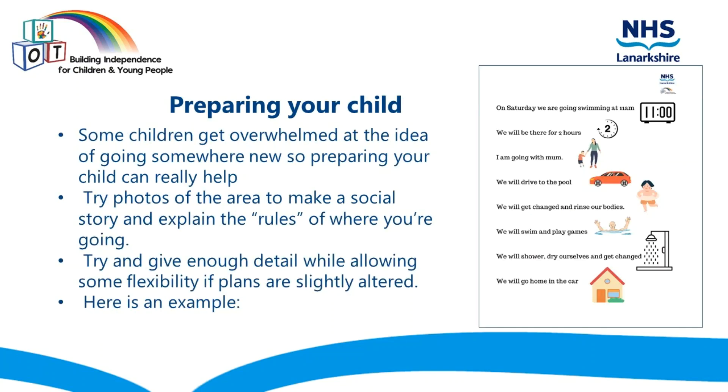Preparing your child. Some children get overwhelmed at the idea of going somewhere new, so preparing your child can really help. Try photos of the area to make a social story and explain the rules of where you are going. Try to give enough detail while allowing some flexibility if plans are slightly altered.